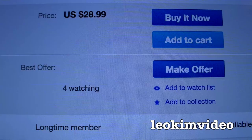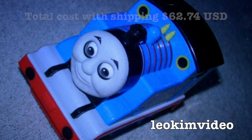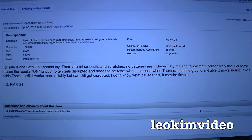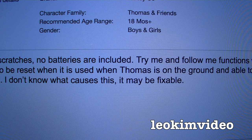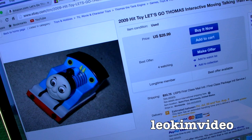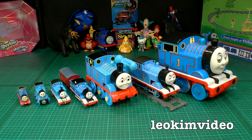On eBay there's a Let's Go Thomas listed at US $28.99 as a buy-it-now with four people watching, seller in the USA. It looks to be in very good condition - though if you're putting pictures up on eBay, put something next to it for scale so buyers can see how spectacularly large this Thomas is. The description notes minor scuffs and scratches, no batteries, and says the try-me and follow-me functions work fine but the regular on function gets disrupted when Thomas is on the ground. Some Amazon reviews mentioned similar glitches - maybe there's a design problem with the electronics. My two came from the local charity shop for just a couple of bucks.